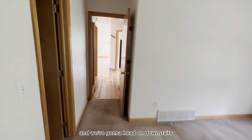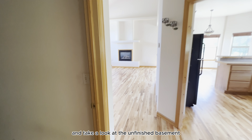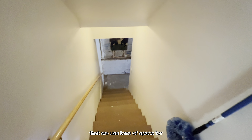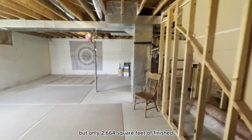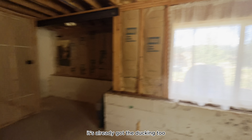Next, we'll head downstairs and take a look at the unfinished basement. This is a nice unfinished basement that leaves tons of space for adding extra bedrooms and living space to the home. This home was built in 1998. It's 4,030 square feet, but only 2,664 square feet are finished. You can see with the insulation down here it's already got the ducting too, and there are nice windows down here.